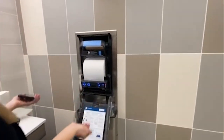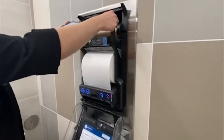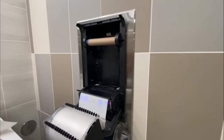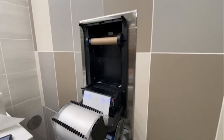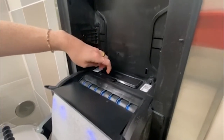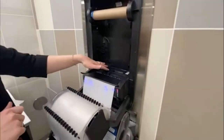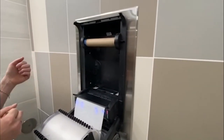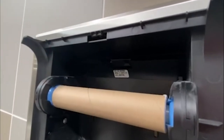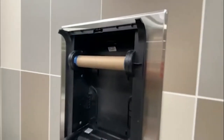These dispensers look very similar to the Georgia Pacific units we've had here before. The difference is there are a few added benefits that make them smart and able to connect to the Colo system. The battery pack is in the same place as the base unit, and it powers the dispenser as well as the connectivity to the Colo system. There is a sensor that measures how much product is left in the dispenser.